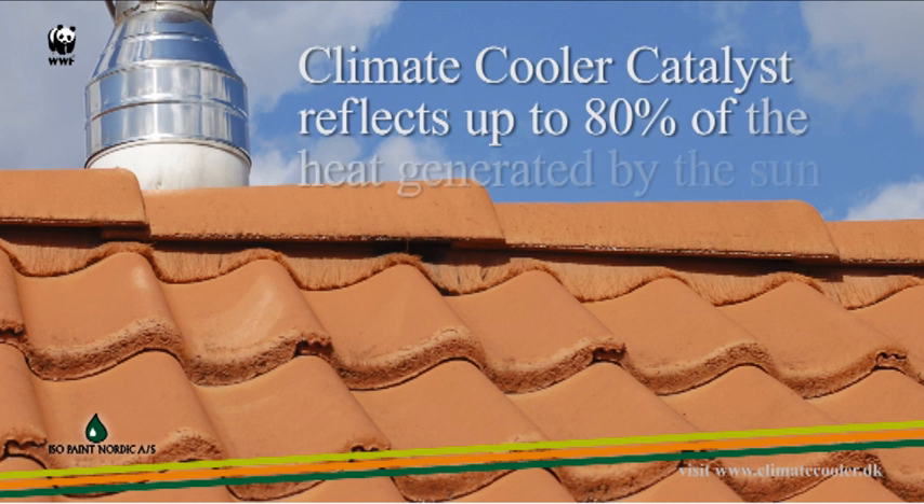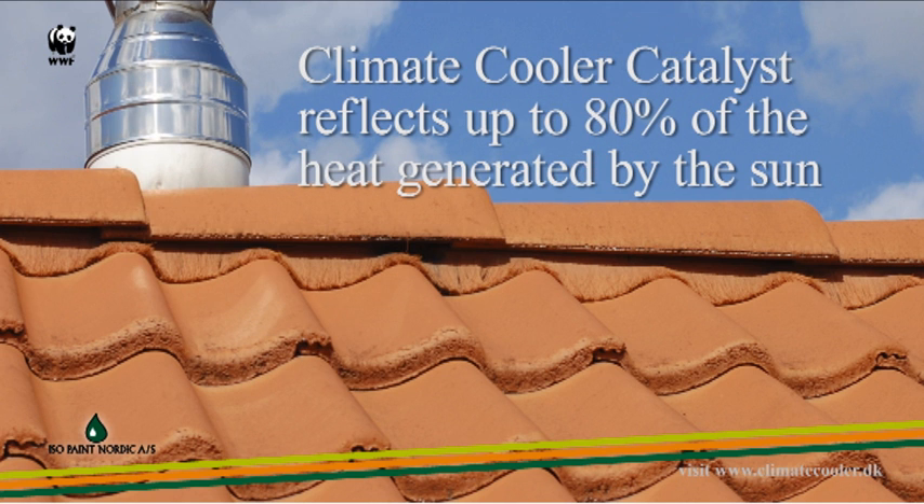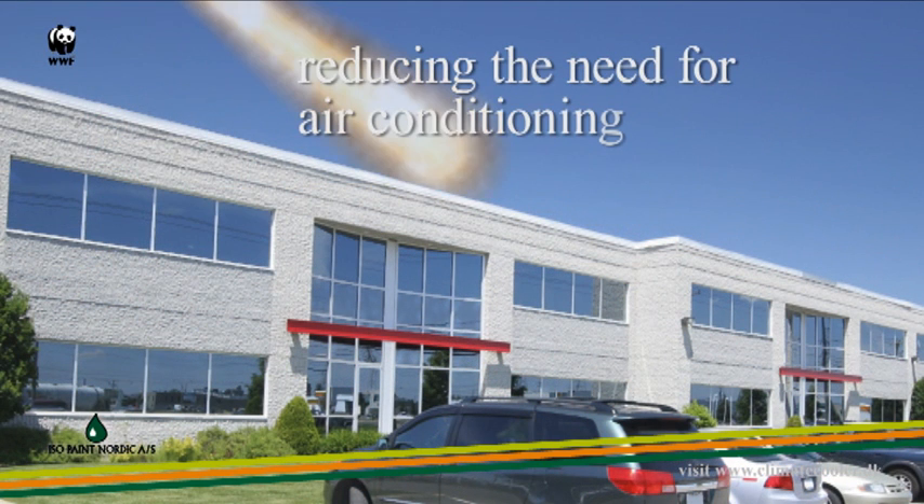Climate Cooler reflects up to 80% of the heat generated by the sun, reducing the need for air conditioning.